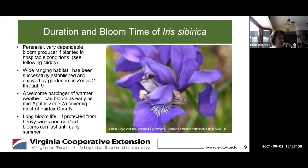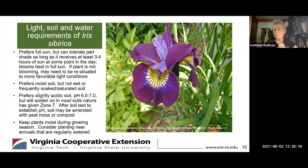This iris is practically made for what we have to offer here in Zone 7a. The plant prefers full sun, but it can tolerate part shade. A lot of us live in older wooded neighborhoods where shade is a fact of what you've got to deal with in your yard. It will do fine as long as it receives at least three to four hours of sun at some point during the day.